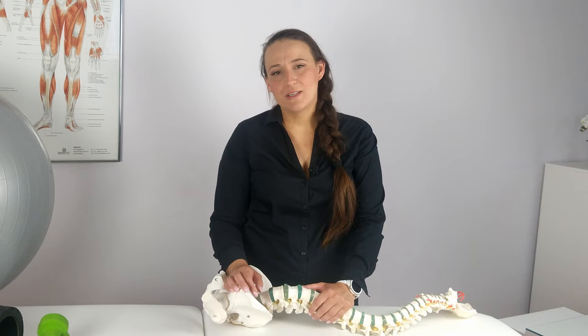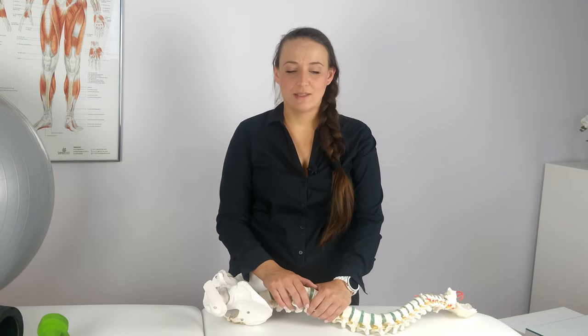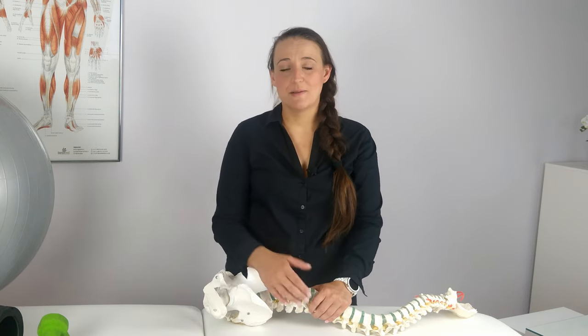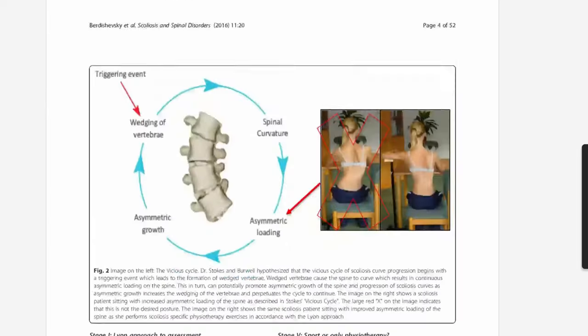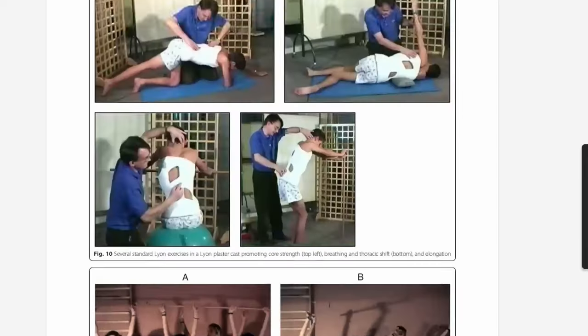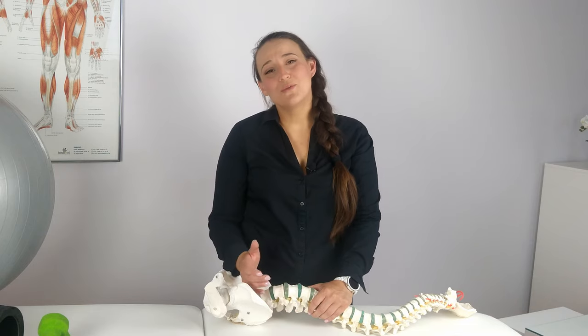Which methods of scoliosis rehabilitation are effective? As you already know, I am showing you on this channel only things that are scientifically proven. So I will present to you those seven major therapy schools of non-invasive — meaning non-surgical — scoliosis rehabilitation, in chronological order in which they were developed. The source for the presentation is a fantastic scientific article, the link to which can be found in the description of the video, which describes in detail all these methods.